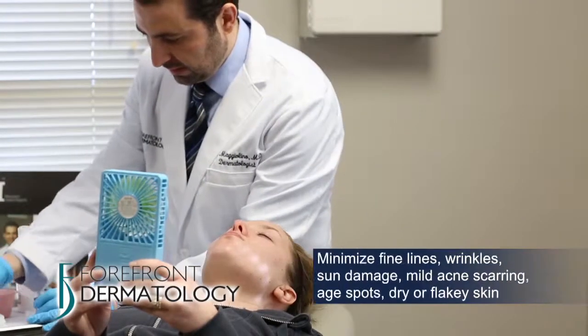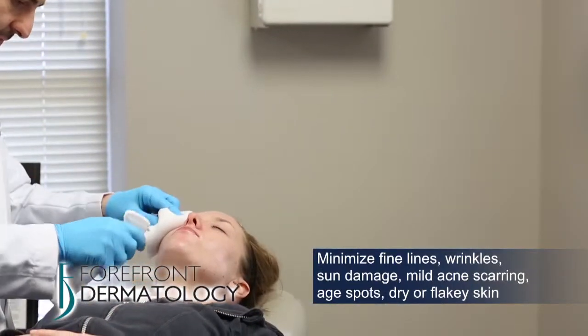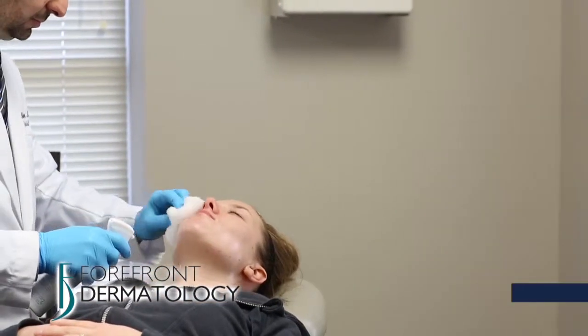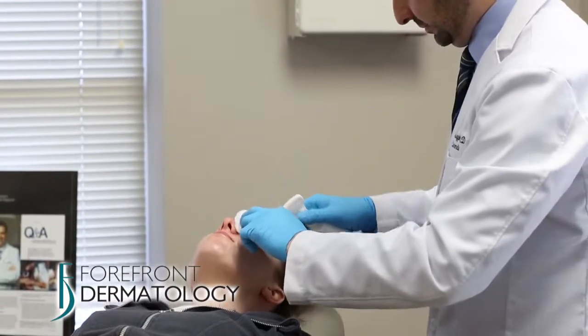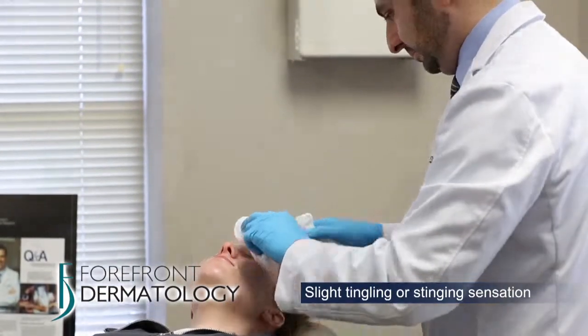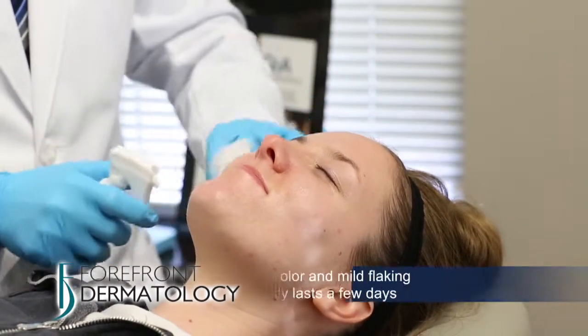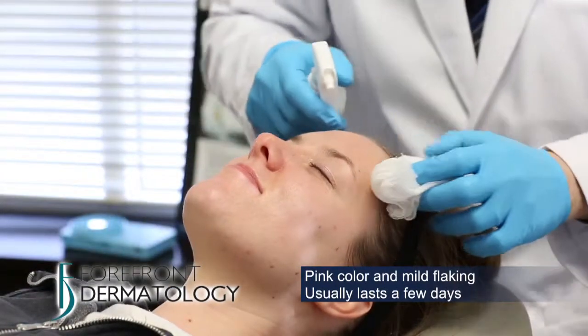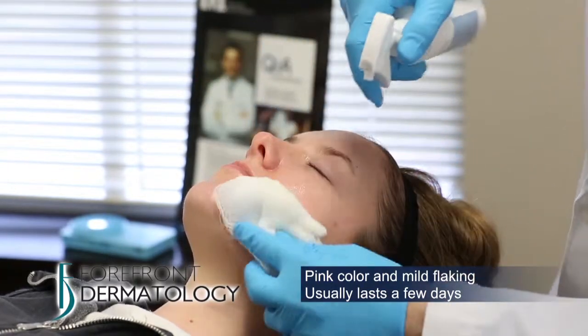They can be used to minimize fine lines and wrinkles, sun damage, mild acne scarring, age spots, and dry flaky skin, with virtually no downtime. Superficial peels do not hurt — you only feel a slight tingling or stinging sensation. You can be a little pink afterwards and may get some mild flaking, but this can be disguised with makeup and usually lasts from a few days up to a week.